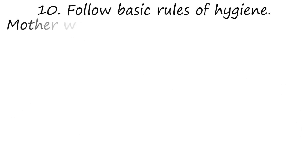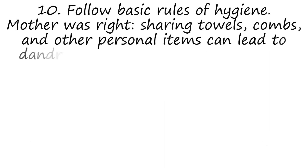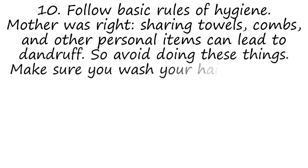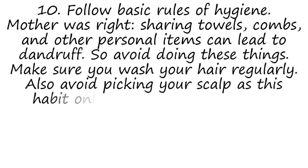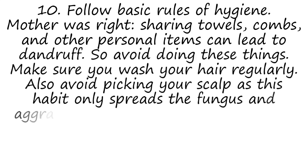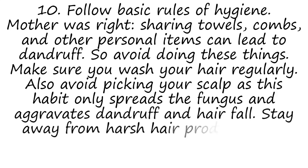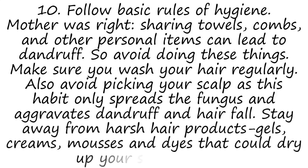10. Follow Basic Rules of Hygiene. Sharing towels, combs, and other personal items can lead to dandruff, so avoid doing these things. Make sure you wash your hair regularly. Also avoid picking your scalp as this habit only spreads the fungus and aggravates dandruff and hair fall. Stay away from harsh hair products like gels, creams, mousses, and dyes that could dry up your scalp further.